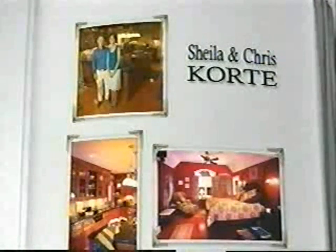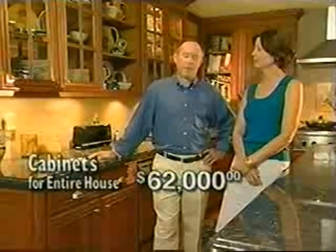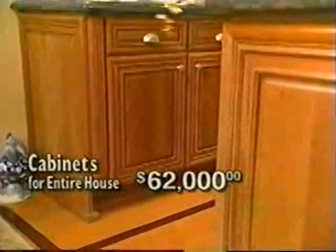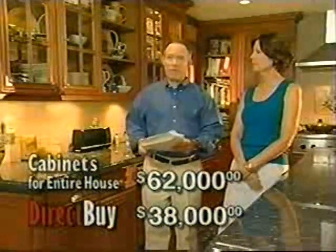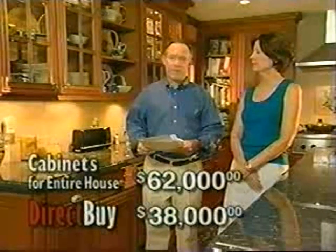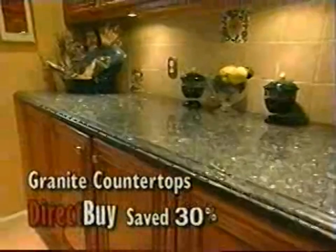Prior to joining DirectBuy, we'd already priced out our whole entire house of cabinetry, and it was going to come to a little over $62,000. But when we went back to DirectBuy and showed them the project plans, they came back with a price of $38,000 — and that was everything included. The savings is almost too good to be true. Because we did purchase through DirectBuy, we were able to upgrade and get the designer look.